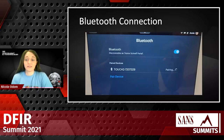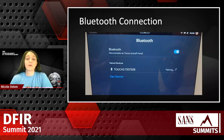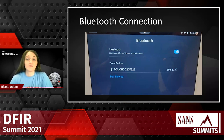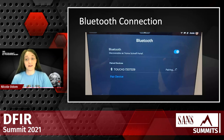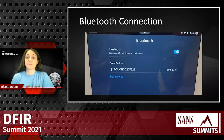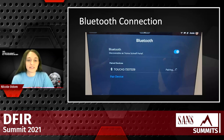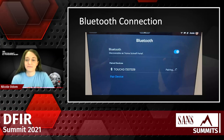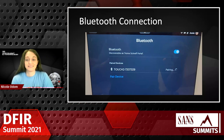Another area we looked at was Bluetooth. The portal is discoverable by its device name set by the user. We tried this with the UFED Touch 2 and it was able to pair; however, that's as far as we got — you're not able to get an extraction through Bluetooth, at least not yet. But you can Bluetooth a keyboard to it, and that's how you get to the other menu.